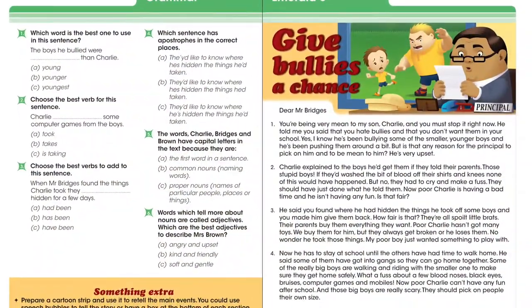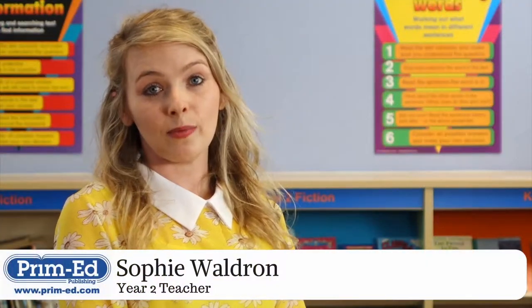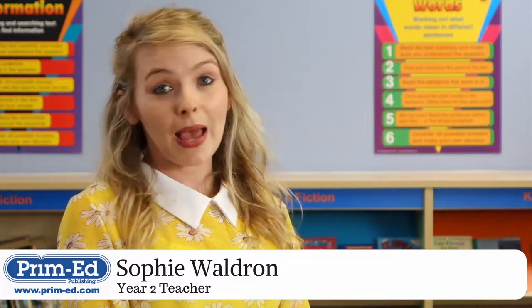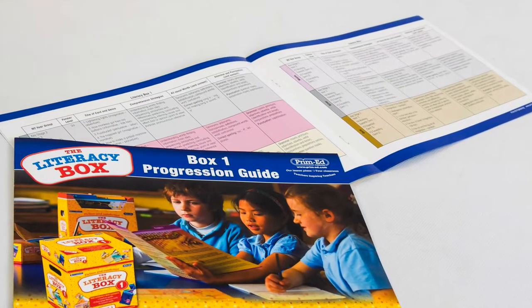The progression guides ensure that pupils are placed at the correct starting point. At a glance, teachers can see where their class is performing — teachers don't need to do any initial assessment. These easy-to-use guides show pupils' progress clearly and concisely.